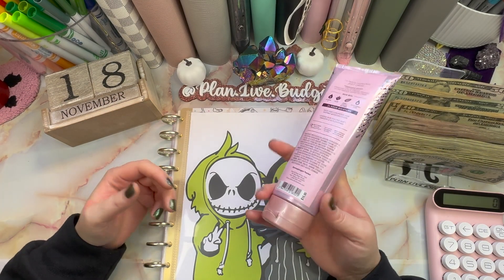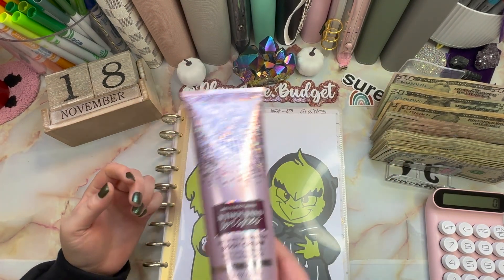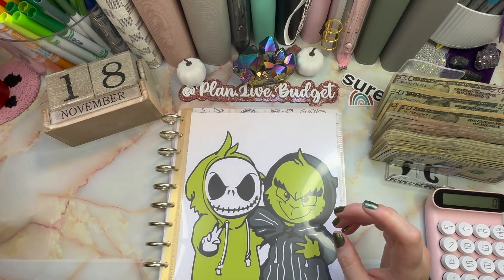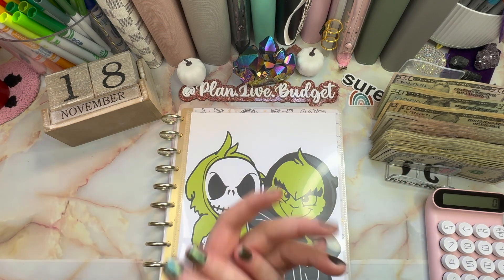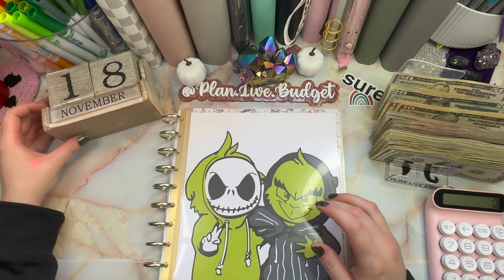Hey squad, it's Bianca for Plan Live Budget. Welcome or welcome back to the channel. I just put this lotion on my hands — it smells so good, kind of fruity. My hands were feeling dry, no one wants to see dry crusty hands, so lotion it up.